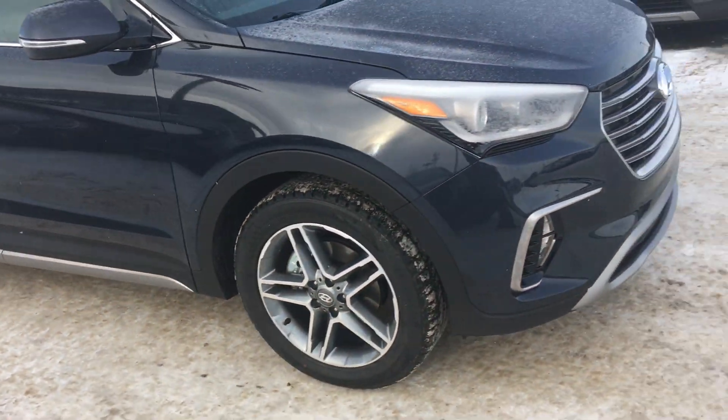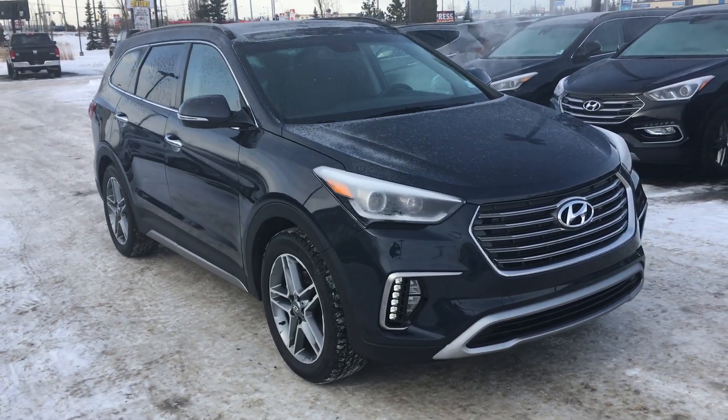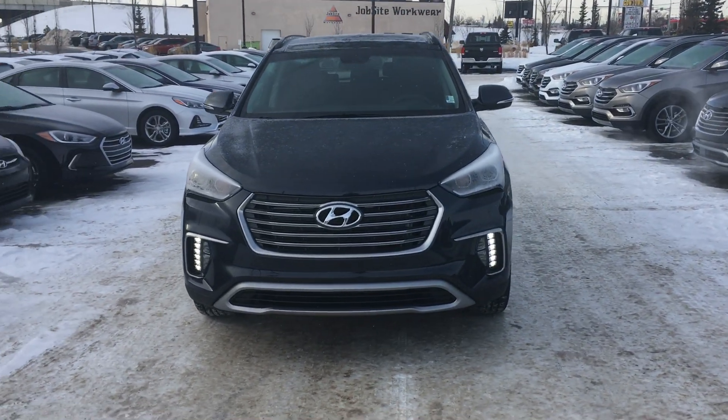And again this is the 2017 Santa Fe XL. My name is Cody Shek here at River City Hyundai. Thanks for watching this video, have a great day.